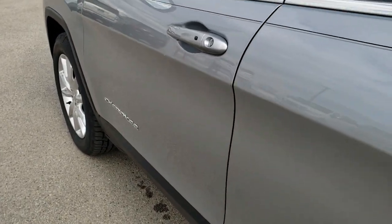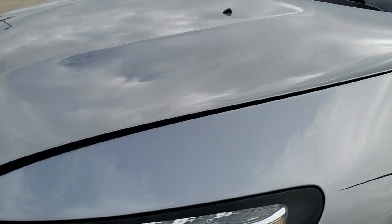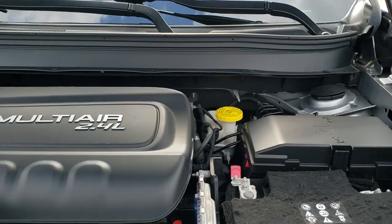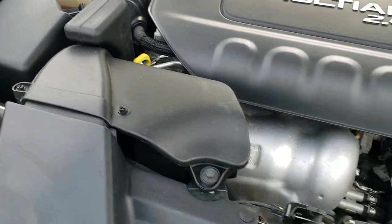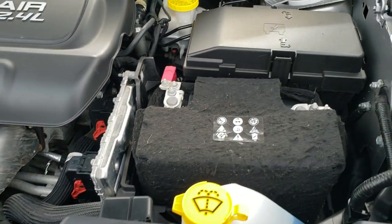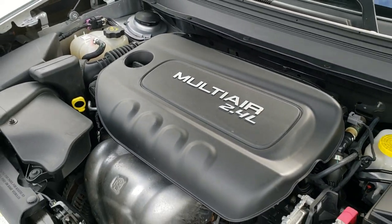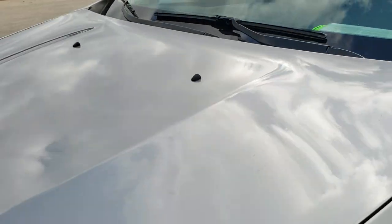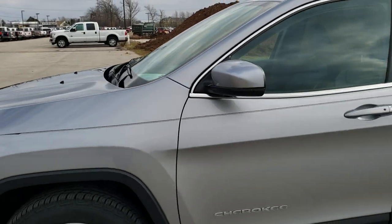We'll take a quick look under the hood. I'd personally like to thank you for checking out the video today, and hopefully from this HD video you've been able to tell just how clean this Jeep is all the way around, inside and out. Under the hood, we have the 2.4-liter multi-air motor — the engine bay is extremely clean and runs very smooth. This Jeep has been fully safety inspected by our service shop, has a fresh oil and filter change, all fluids have been checked and topped off, and this one is 100% ready to go.